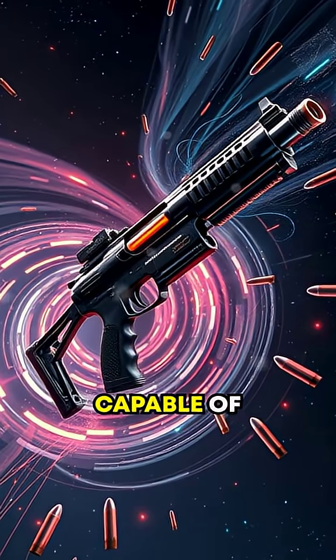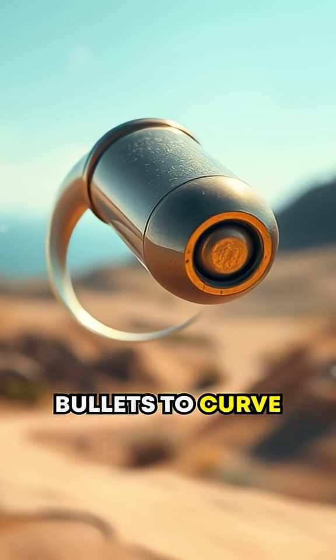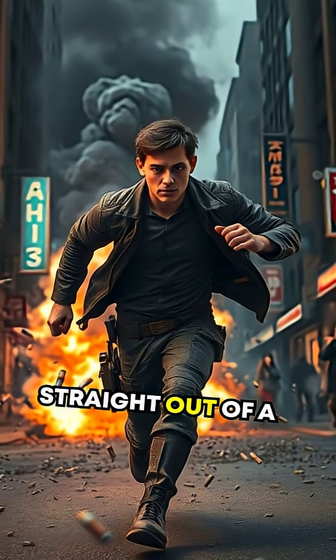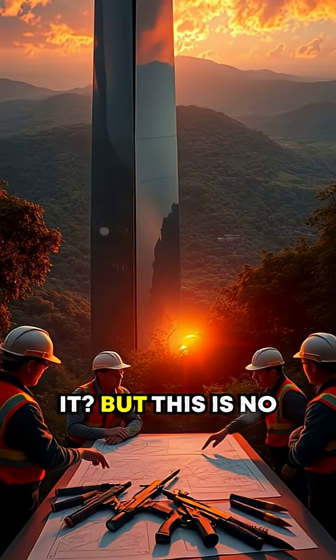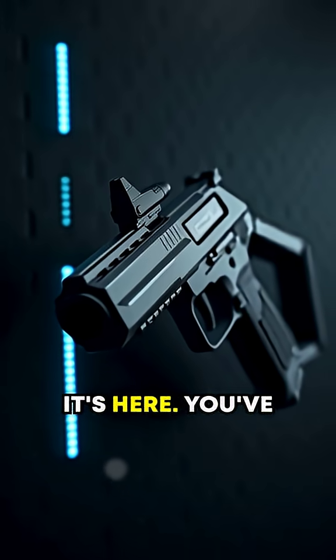What if I told you there's a firearm capable of bending the laws of physics? A gun that allows bullets to curve mid-air. Sounds straight out of a movie, doesn't it? But this is no Hollywood special effect. It's real, and it's here.